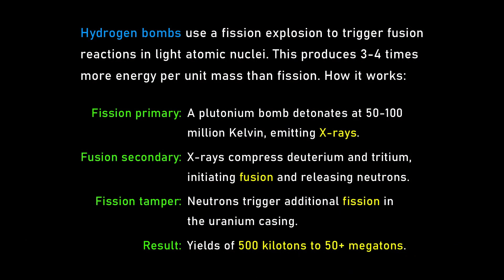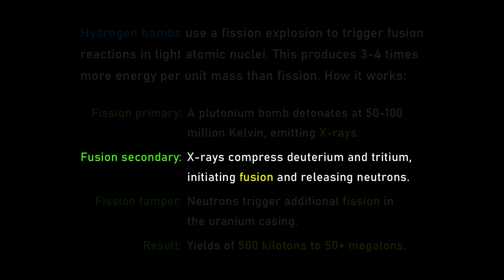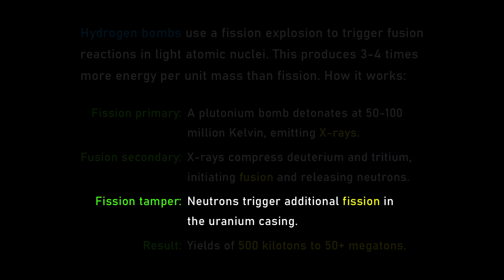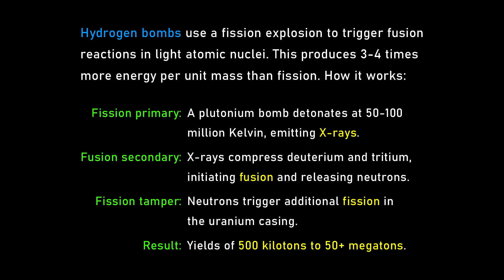Even things called fusion bombs — the H-bomb, the hydrogen bomb — still have uranium in them. Fundamentally, a fission reaction acts as a primary, creating radiation that induces a fusion reaction with a small amount of fusion fuel, which then boosts that uranium reaction again. About 90% of the energy in an H-bomb is still from uranium reactions. People call it a fusion bomb, but it's really still a fission bomb — fusion just makes it more powerful. You still need the uranium fuel.